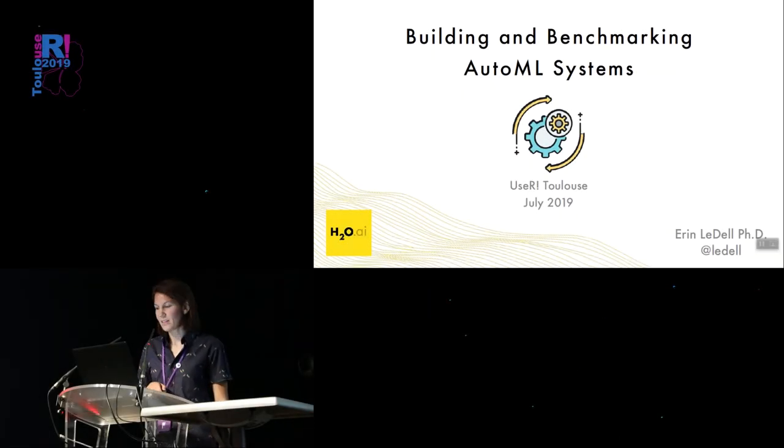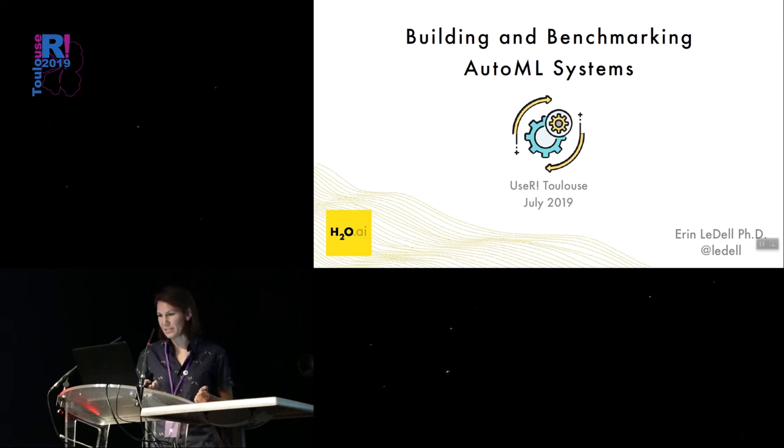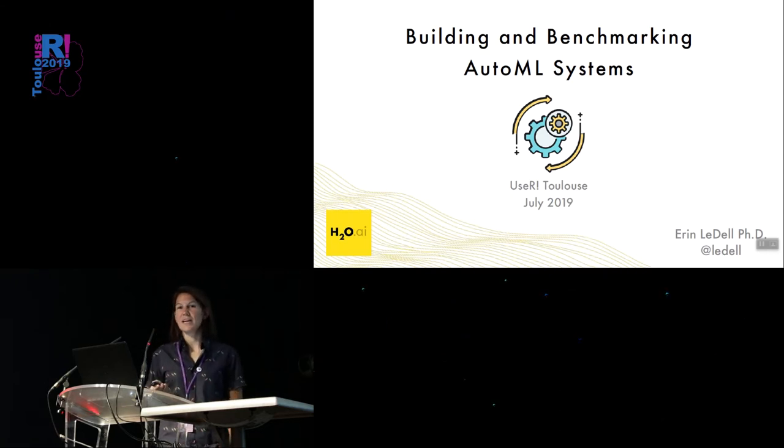My name is Erin Liddell, and I work at a company called H2O AI, which is in Mountain View, California. I'm the maintainer of the H2O R package, which is a platform for doing machine learning with the goal of being a highly scalable machine learning system. But today I'm going to talk not necessarily about H2O, but just about automatic machine learning in general, and how to build and benchmark AutoML systems, because that's what I spend most of my time doing these days.